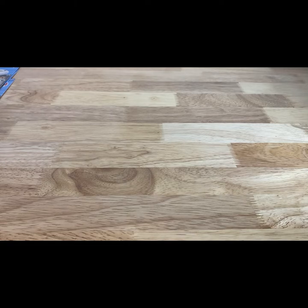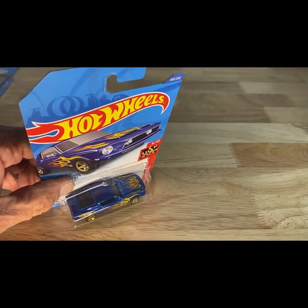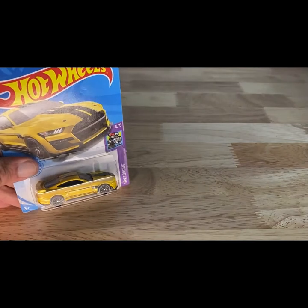Next one is a 2018 copyright, so 2019 release of the 68 Shelby GT500. And here's another fresh one — Shelby GT500 in yellow.